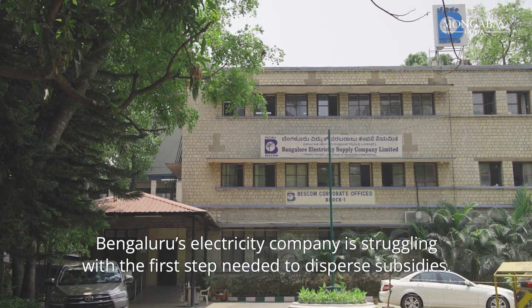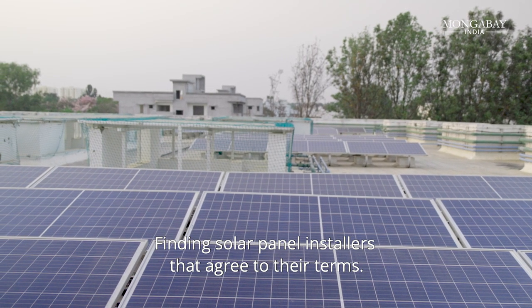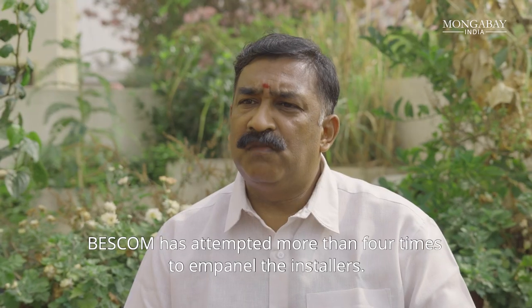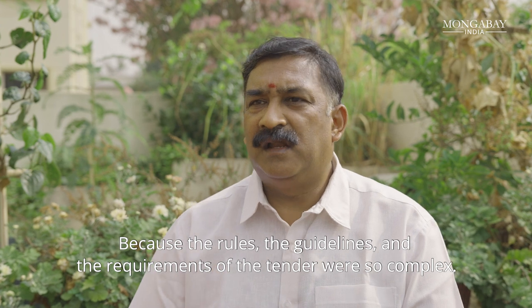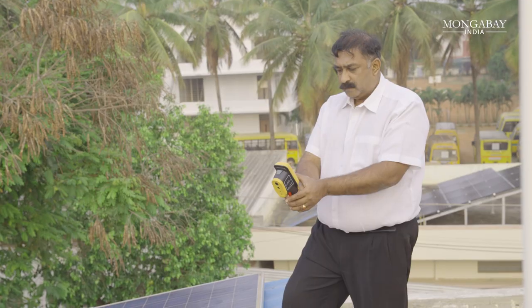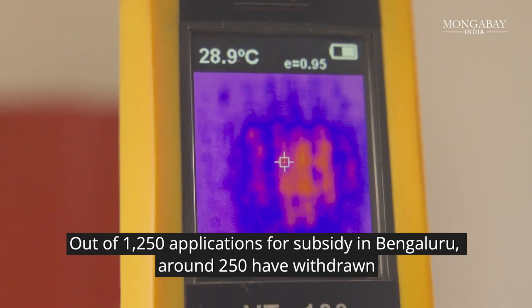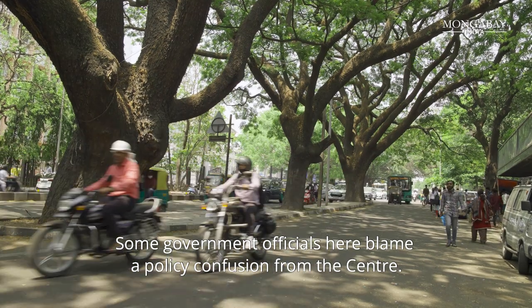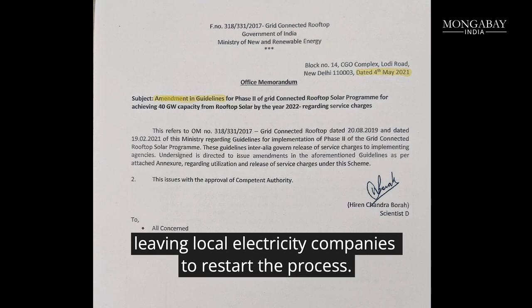Bengaluru's electricity company is struggling with the first step needed to disperse subsidies — finding solar panel installers that agree to their terms. In the last two years, BESCOM has attempted more than four times to empanel installers, but the rules, guidelines, and requirements of the tender were so complex. Potential consumers have been tired of waiting. Out of 1,250 applications for subsidy in Bengaluru, around 250 have withdrawn. Some government officials blame policy confusion from the centre — the policy has been amended multiple times, leaving local electricity companies to restart the process.